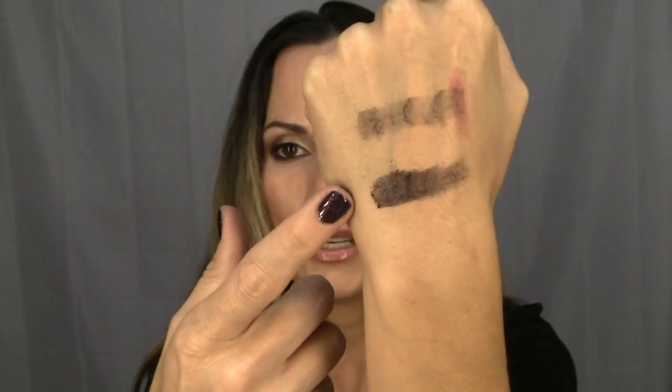Wet and Wild has some new palettes out. I got this one called We're Blasting Off — the main color I wanted to show you is this one right here in the center. I'll swatch it — it's a beautiful blackened kind of red color, a very good dupe for MAC's Beauty Marked. The Wet and Wild color is actually more pigmented. MAC pots are $14.50, or $11 each in a palette pan. The Wet and Wild palettes run $1.99 to $2.99 depending on sales.